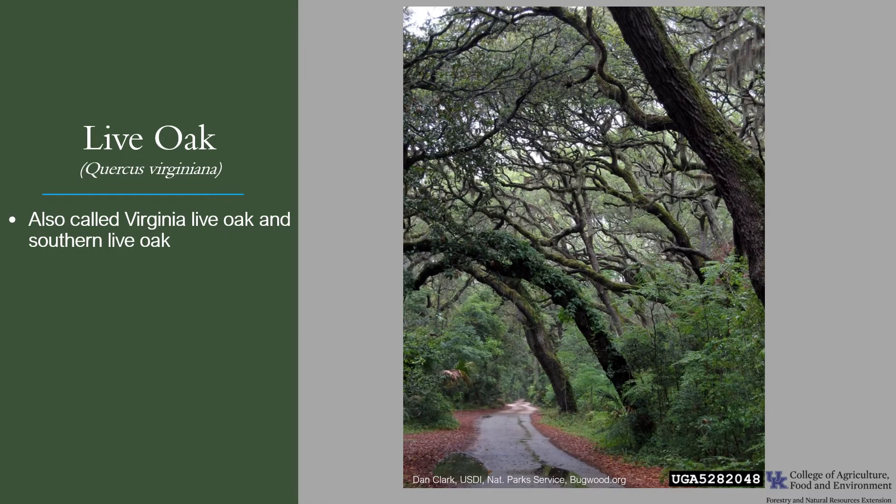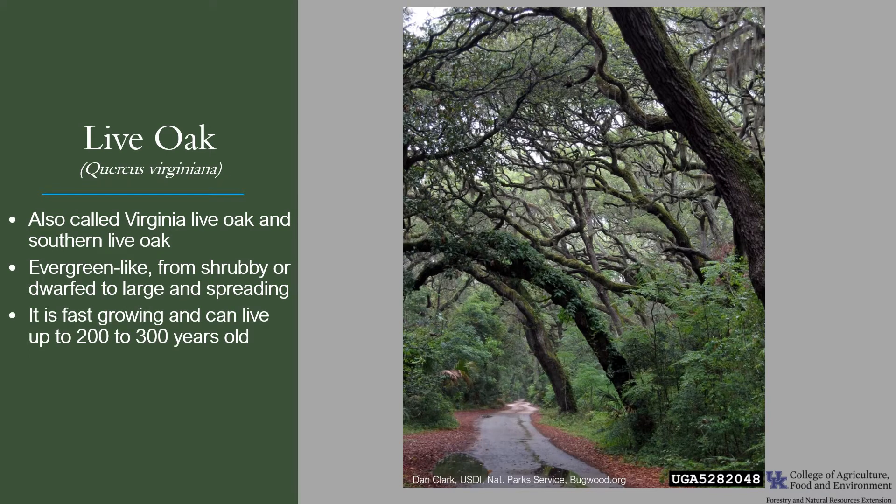Live oak, Quercus virginiana, also called Virginia live oak and southern live oak, is an evergreen-like tree that comes in a variety of forms from shrubby and dwarfed to large and spreading depending upon the site. It's fast growing on good sites and it can live up to 200 to 300 years old.